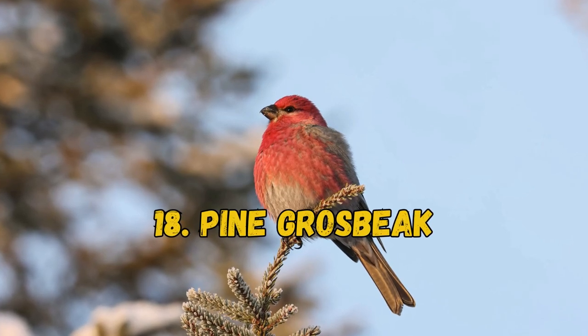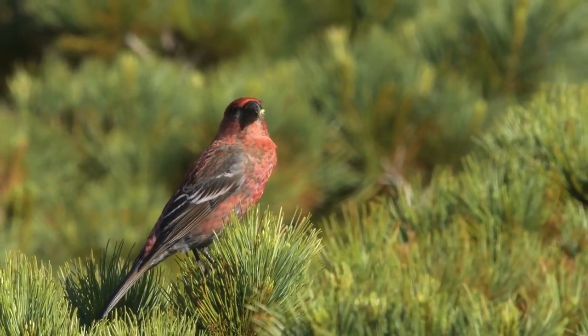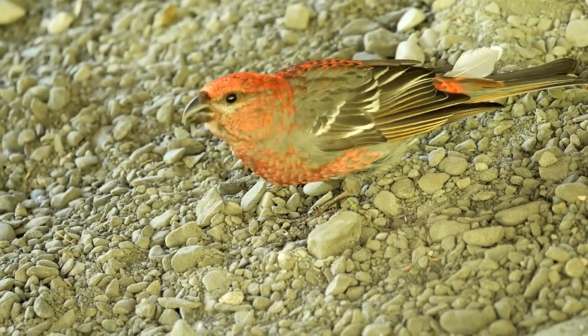18. Pine Grosbeak. Pine Grosbeaks are large, plump finches with stubby, thick bills and broad chests. Adult males are reddish-pink and gray, while females are more reddish-orange.